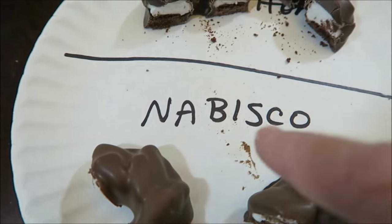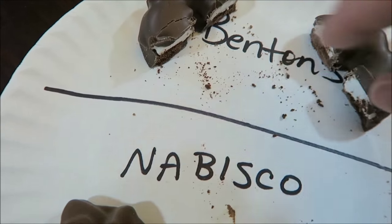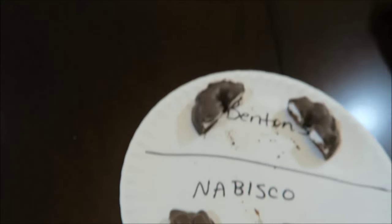The first one they're going to be trying is this one, and the second one will be this one. These are chocolate marshmallow cookies. Oh, you're coming out. So they're pinwheels? You know what these are? Yes. Oh, I cheated — I felt it.